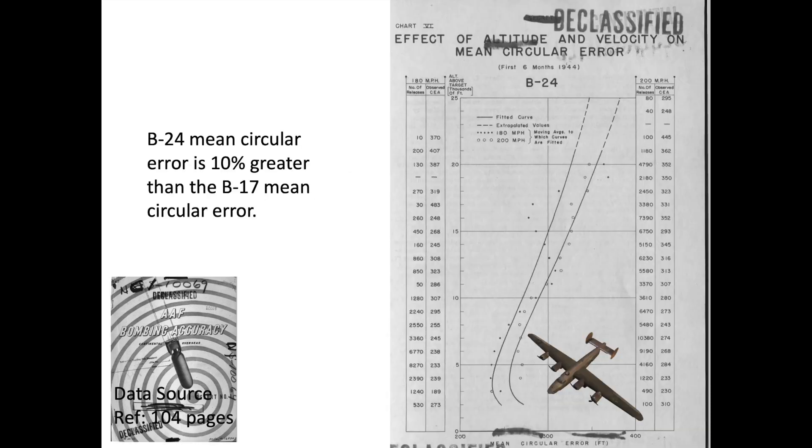The B-24's training bombing accuracy chart is shown here for reference. The B-17 was found to bomb more accurately than the B-24. The B-24's mean circular error is roughly 10% greater than the B-17's mean circular error, which may be due to differences in platform stability during bombing. This trend was also observed in operational theaters.